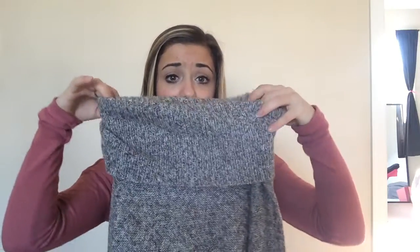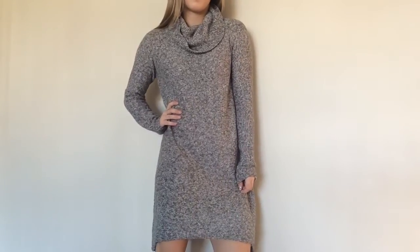I got one thing at Charlotte Russe and it was another cowl sweater-type thing, but this is more of like a dress. I am so excited to wear this.